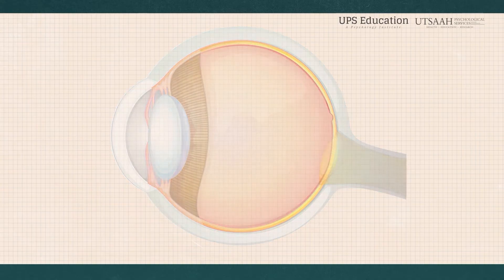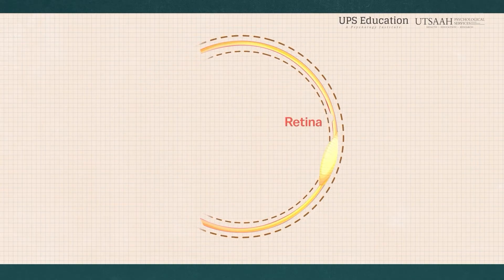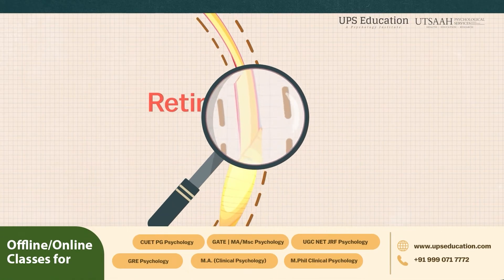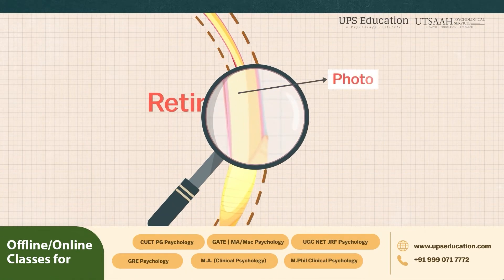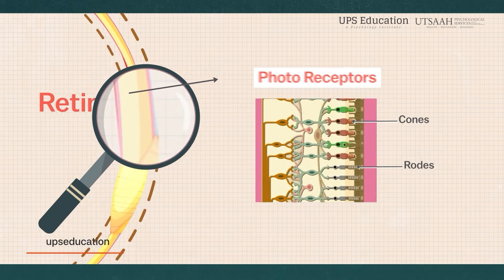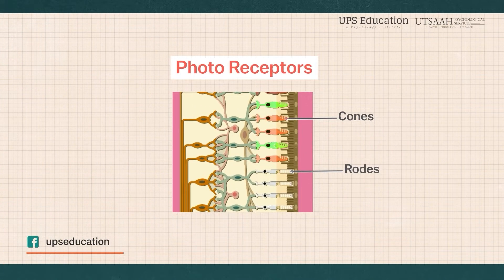The journey of the optic nerve begins in the retina, which is the light-sensitive layer at the back of our eyes. The retina is composed of specialized cells called photoreceptors, which include rods and cones. These photoreceptors detect light and convert it into electrical signals.